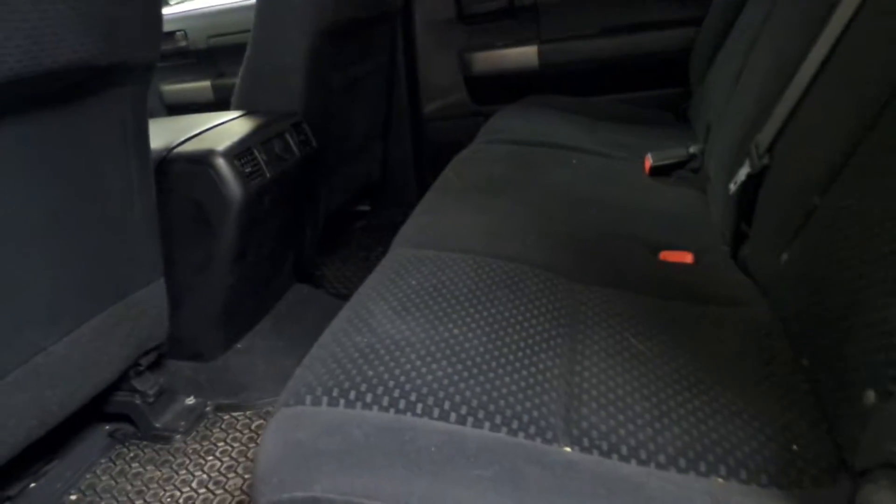Now going into the back of this Tundra here, you can see you get a ton of space for any adults or kids that might be sitting back here. And an awesome feature about this Tundra too is it's got a sunroof.